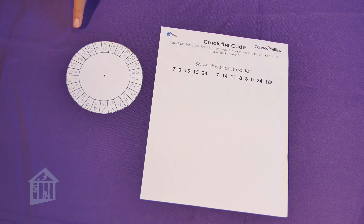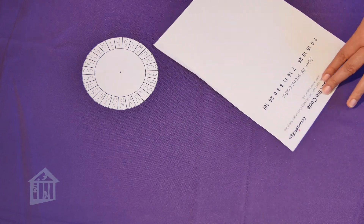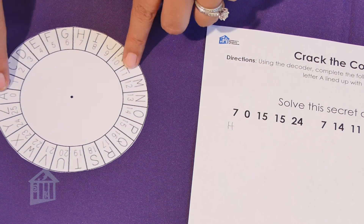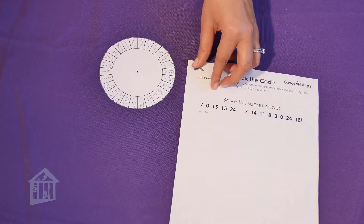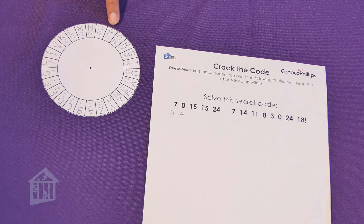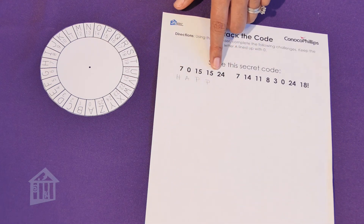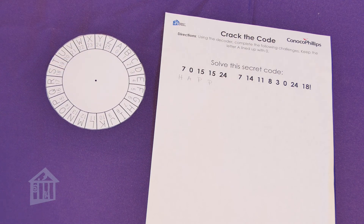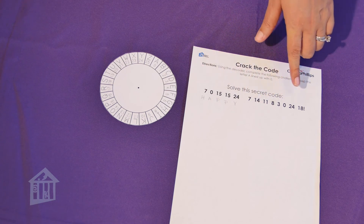So we have a 7. On our decoder, 7 is H. So I'm going to write H under 7. Now we have a 0. On our decoder, 0 is A. So I'm going to write an A. Next is 15. So 15 is P. I have two 15s, so I know that's P and P. Our next number is 24. On our decoder, 24 is Y. So I'm going to write a Y. Now we have our first word: happy. You're going to have to figure out the rest of the code on your own.